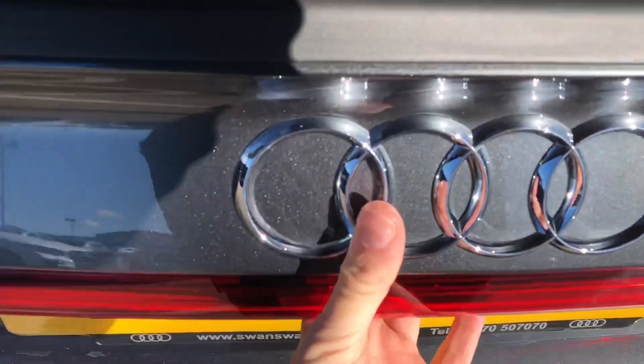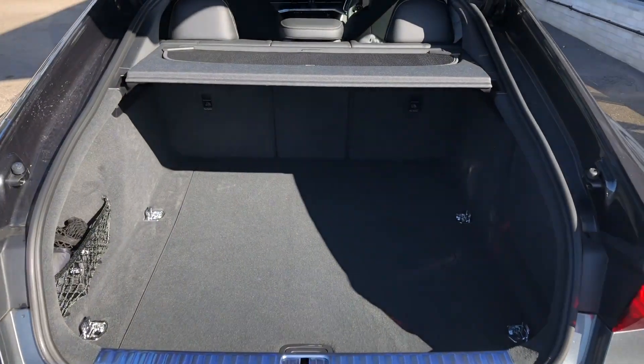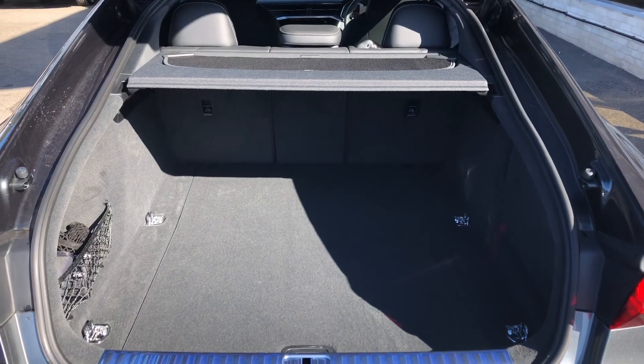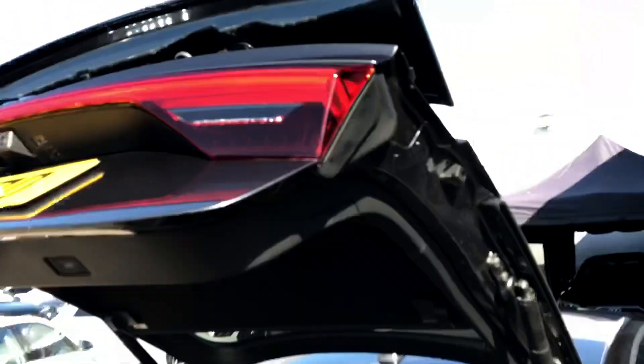Moving into the boot, you can see a very spacious area with plenty of room for a couple of suitcases and sets of golf clubs. If you need more room, you can fold down the rear seats individually to create an even bigger boot space. For added ease, the boot lid is also power-assisted.